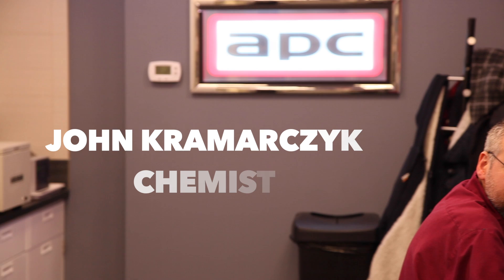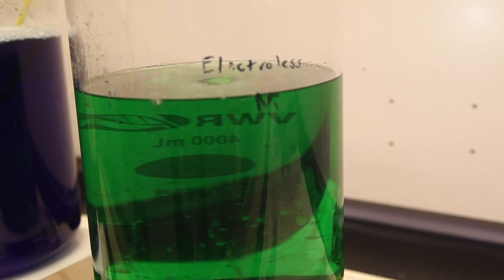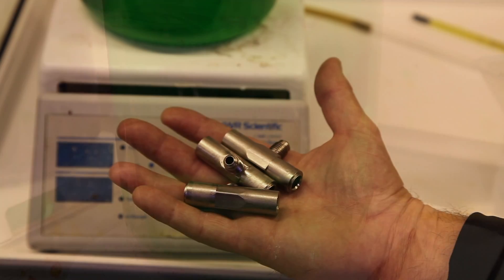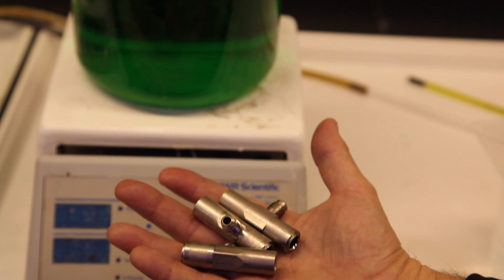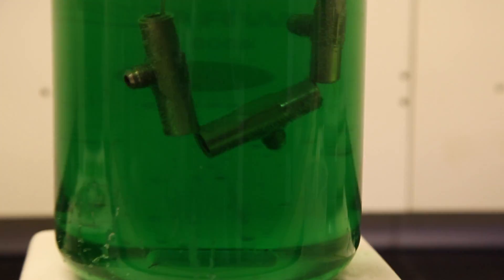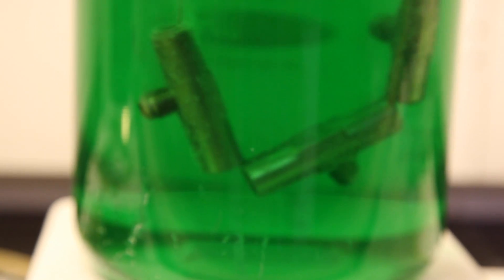Here in the lab, we can take a close-up look at the electroless nickel plating process in a glass beaker. Our chemist John has heated up our APC 100 electroless nickel solution to 180 degrees Fahrenheit and has already cleaned and activated the metal parts. As the parts are placed in the solution, you can see the gassing in the beaker — that gassing is hydrogen, which is produced as part of the electroless nickel plating process.